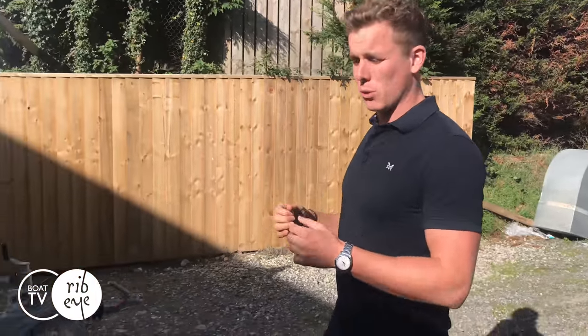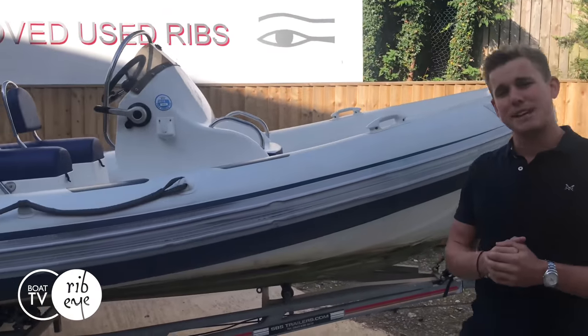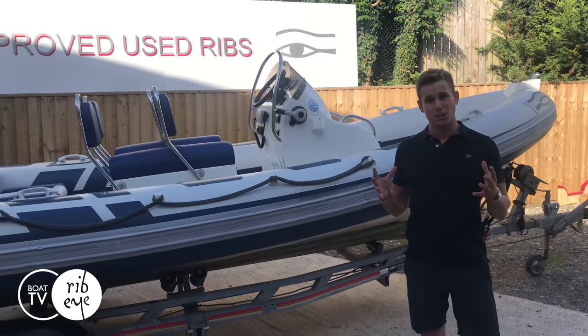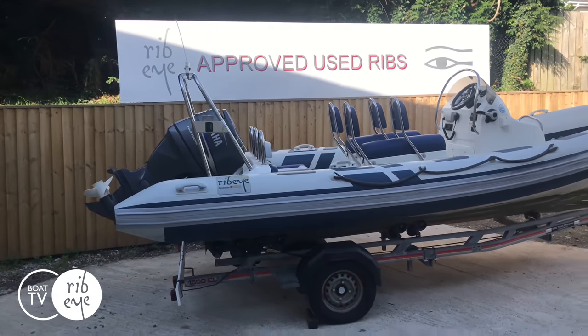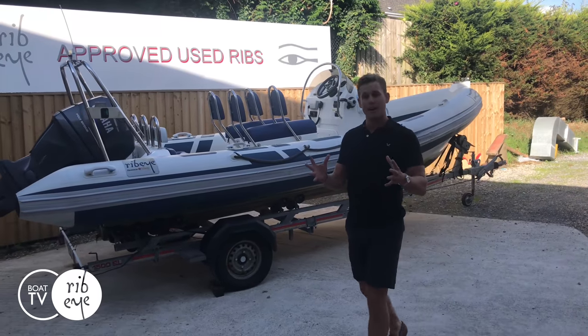At the beginning of this year we launched our new approved used division, whereby we've taken on new dedicated individuals who have been working on our used and part exchange stock. Here's an example of a boat that's going to go through the scheme — the plan is to invest in the product to ensure when they go on the market they're the most reliable and best-in-kind.